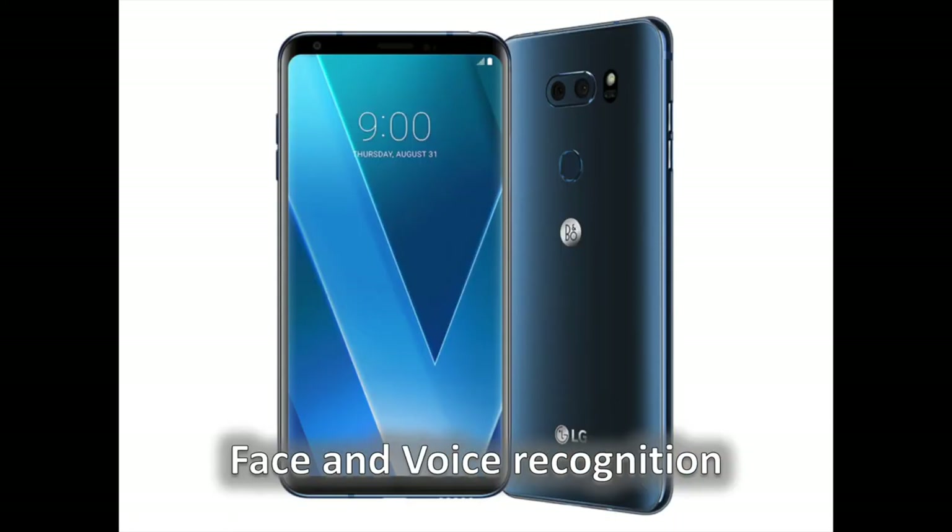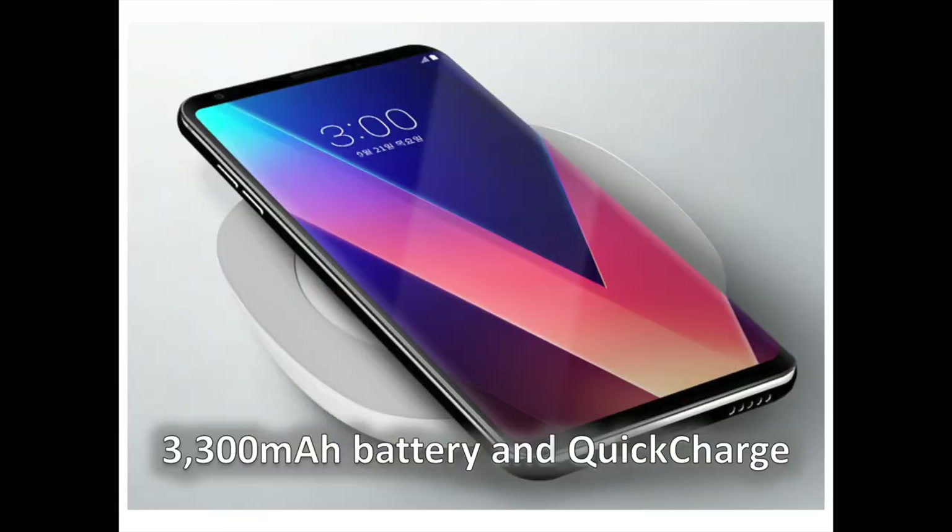In addition to the rear-mounted fingerprint sensor, the V30 uses improved facial and voice recognition. Facial recognition seems to work fast in daylight and in regular conditions, but it might be far less reliable outdoors and on-the-go. Voice recognition is also improved on the V30, so that you can unlock the device with a keyword that you yourself have set — not a predefined word like OK Google.